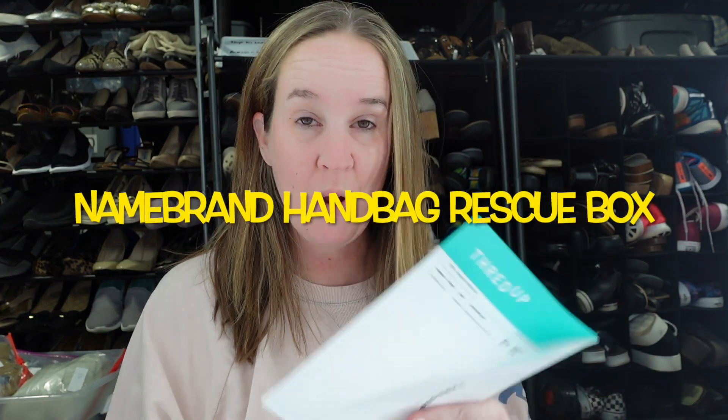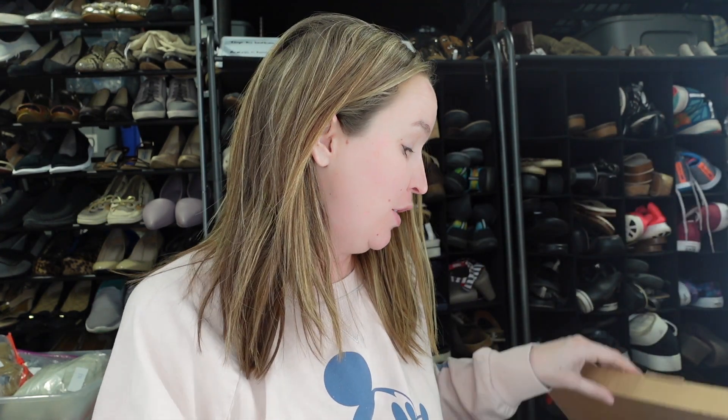This is a name brand handbag rescue box. I got this from thredUP a few weeks ago, but I started getting some of the designer boxes and that was way more exciting for me because I hardly ever find those. So I opened those up first. This one has been really good for me in the past though. I've gotten some really good purses in these boxes, but sometimes they're not as good. So I guess we'll get into this one and see.